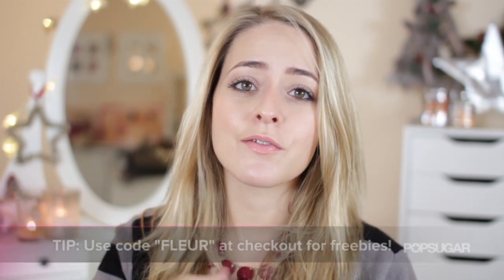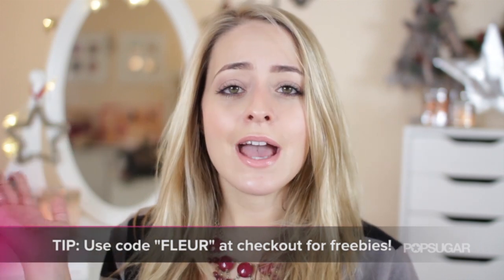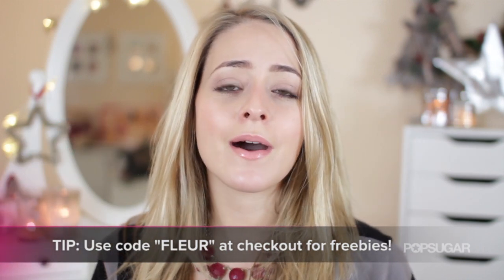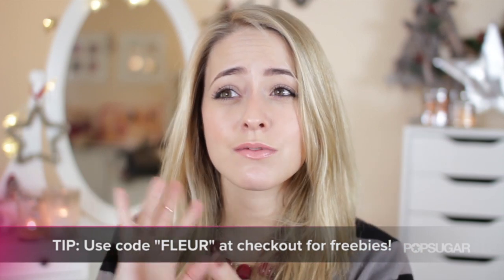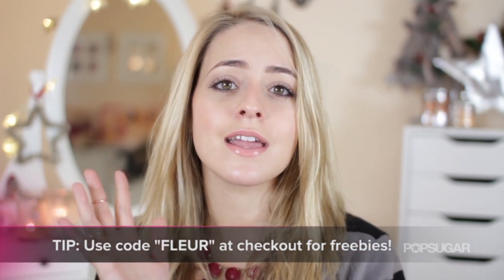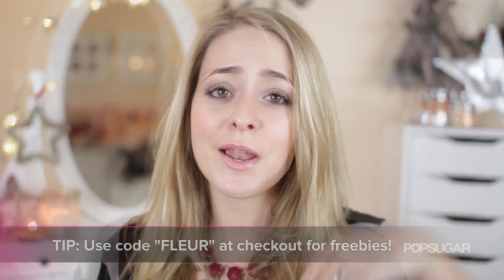If you do want to check out the Les Sanciels website there will be links in the info bar below, and I also have a code for this website. They've kindly offered all of my subscribers or viewers of this video a free gift with purchase — if you buy anything from the site you'll get a free bracelet. And if you spend over £200, which is around $300, on the site you'll also get a free slipper and scarf set.